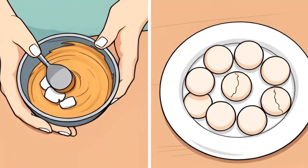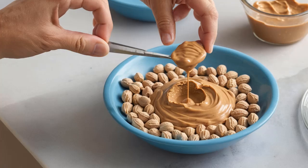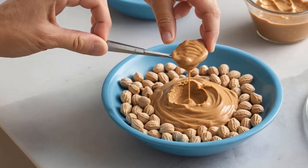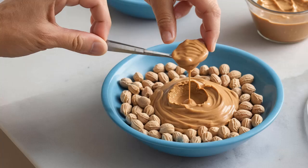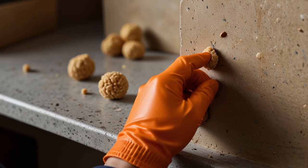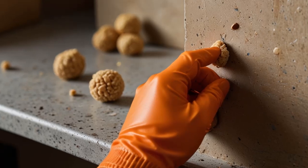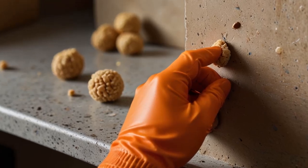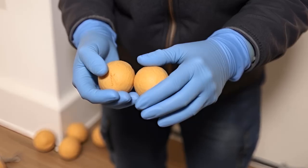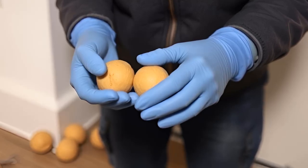Peanut butter bait is a cleaner alternative. If you'd prefer not to deal with the messiness of a powder, you can make peanut butter bait using baking soda. Ingredients: one cup of peanut butter and one cup of baking soda. Mix them together, ensuring they're blended well, then roll the mixture into small balls and place them in areas where rodent activity is high. Peanut butter is an irresistible treat for rodents, making it a highly effective way to ensure they consume the baking soda.